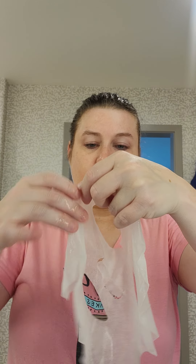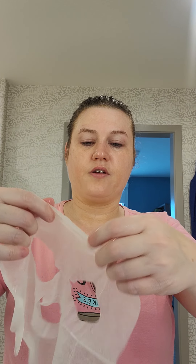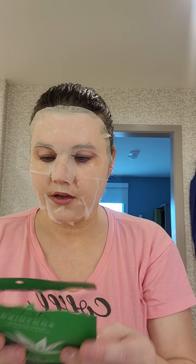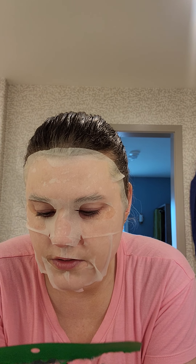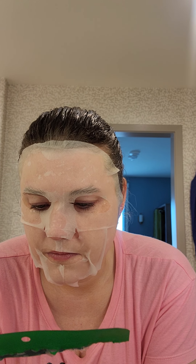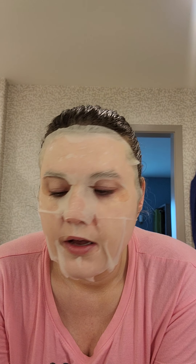Already, this mask is doing better than my last video when I did a mask — better not jinx myself. This mask is all one piece versus all separate like that last mask was. I can smell the aloe with a little bit of cucumber in it — maybe that's just the aloe. I have a feeling this is going to stick on my face a little bit better than most do, which I like. It says 15 to 20 minutes. So I will be back in 20 minutes to take this mask off.